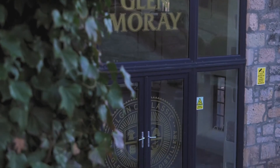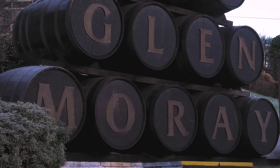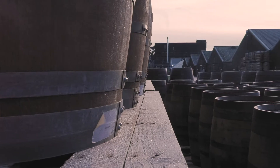Welcome to Glenmurray Distillery, where we've been producing our single malt Scotch whisky here in Elgin at the heart of Speyside since 1897. A lot has changed here at the distillery as we've increased the capacity over the years, but we still continue to follow the time-honoured traditions of Scotch whisky production. Follow us now as we take you on a virtual tour of our distillery.